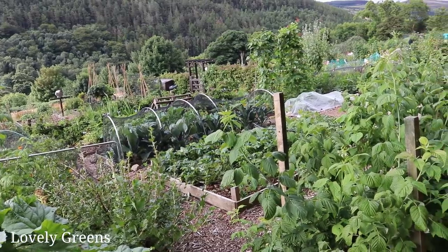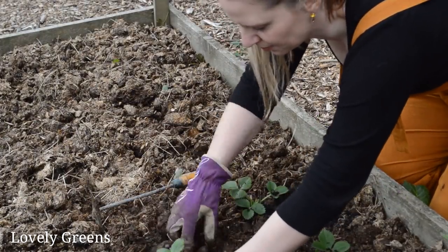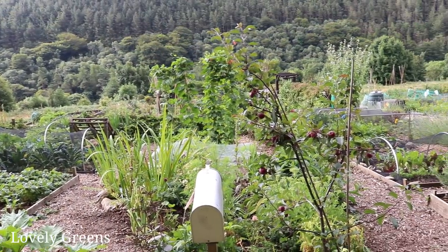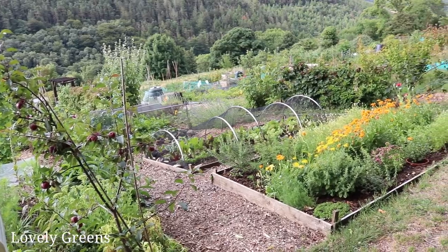Last year was an incredible growing year — my plot really came together and we had incredible weather. I also started no-dig gardening properly, which means not digging the soil and instead adding a mulch of garden compost or composted manure to the tops of my beds, then planting directly into it. It has saved me so much time and my garden is now a pretty low maintenance place. Just as I got to that point, I took over a new half plot and bought a new house with a small back garden that I'm transforming into a veggie patch this year.